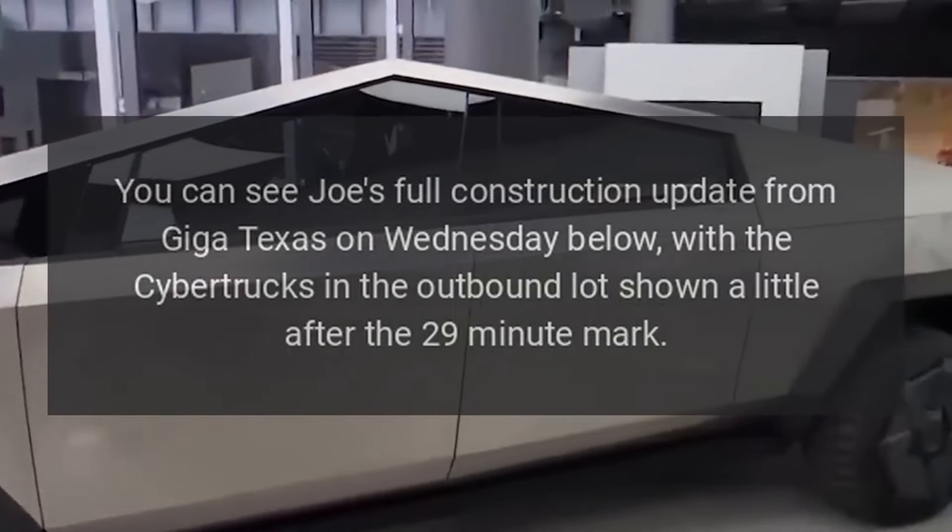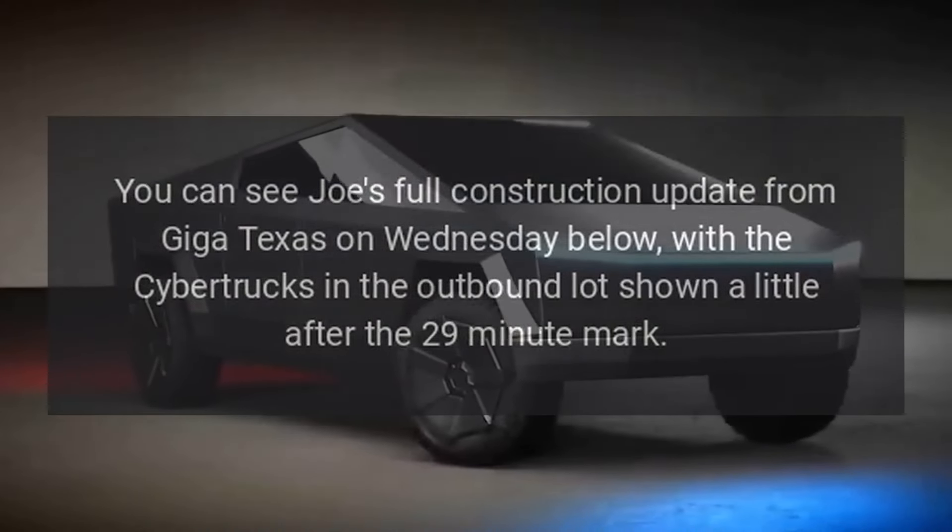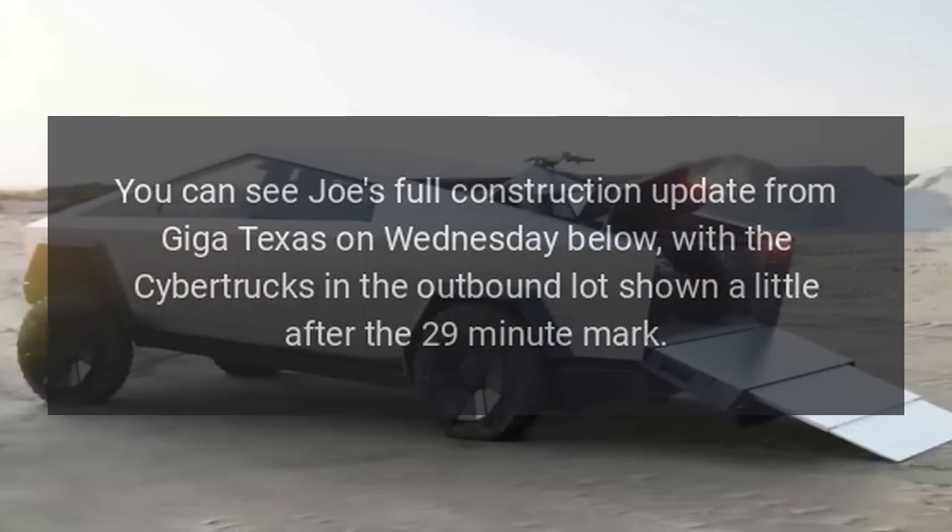You can see Joe's full construction update from Giga Texas on Wednesday below, with the Cybertrucks in the outbound lot shown a little after the 29-minute mark.